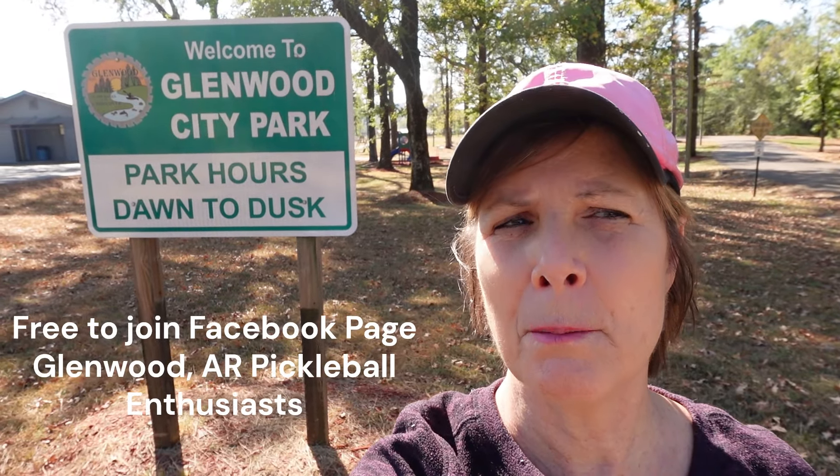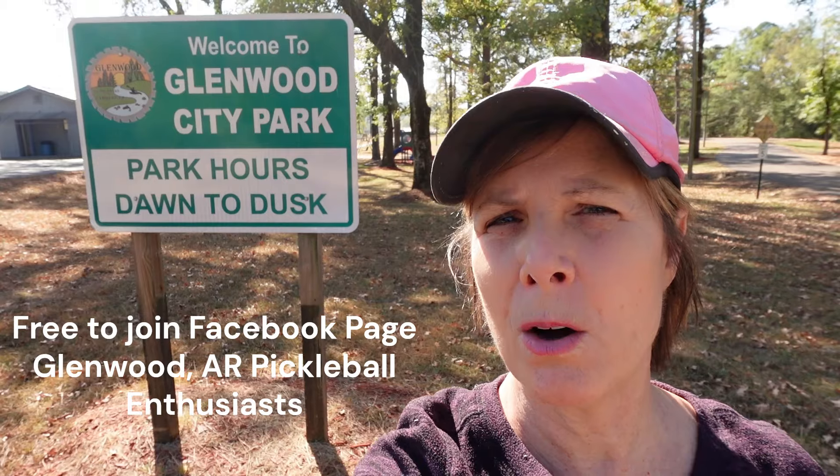First I want to say thank you so much Mayor Plyler and thank you so much to our City Council for making this happen, and a special shout out to Mr. Joe Patrick for being persistent on this project and offering free pickleball lessons. You can check them out on the Facebook page Glenwood, Arkansas Pickleball Enthusiasts. You can reach out to Joe through those methods — become a member and you can find out all things pickleball in Glenwood.